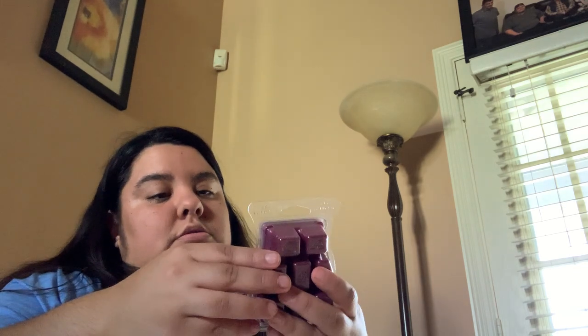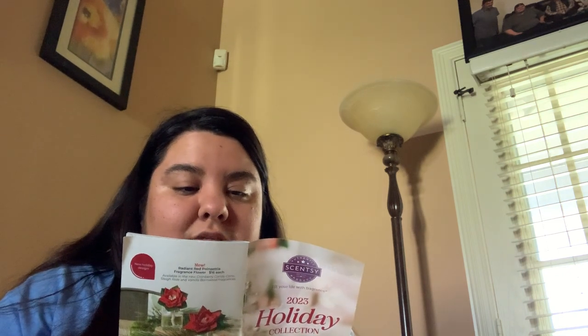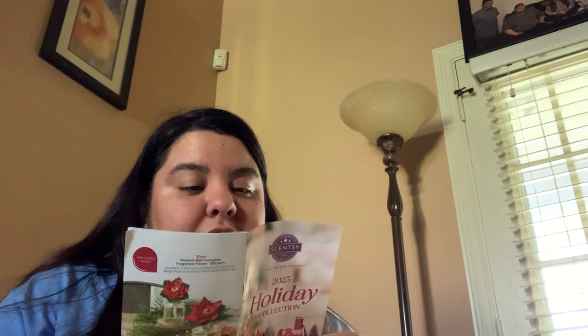Okay, so we get Rum Pum Plum and Cherry Jubilee — those two scents are in the Scents of Wonder holiday Scentsy ball fight pack. Cherry Jubilee is black cherry, raspberry, and zesty lemon. Let's smell it — oh okay, I smell the black cherry raspberry for the top note, and the bottom note has to be the lemon.